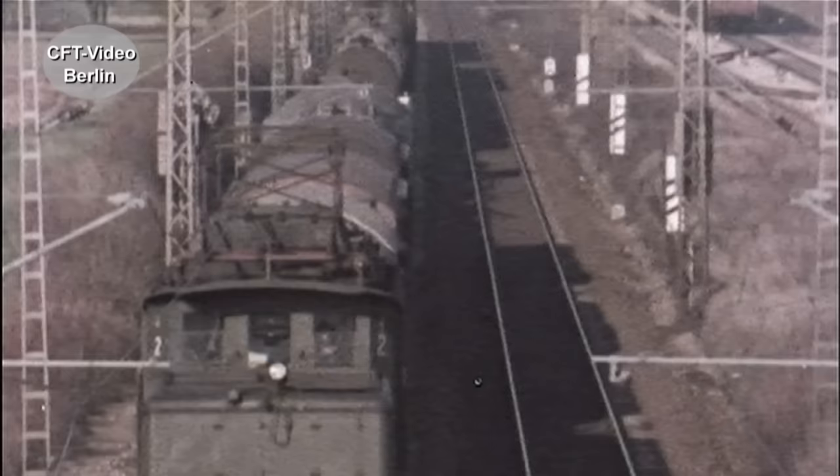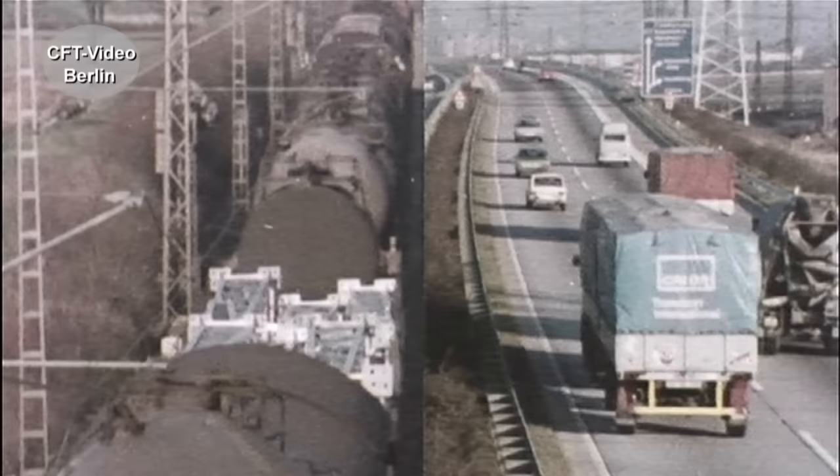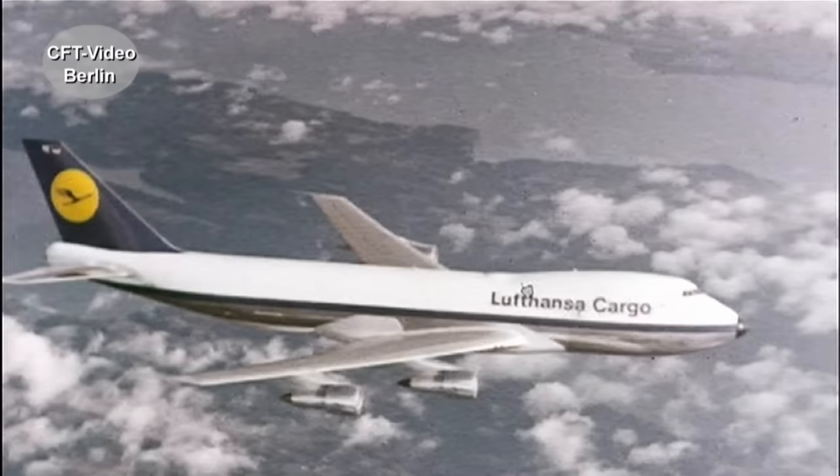Eine Lok zieht mühelos mehrere Tausend Tonnen, über jede Entfernung. Umweltfreundlich, energiesparend, mit geringem Raumbedarf.